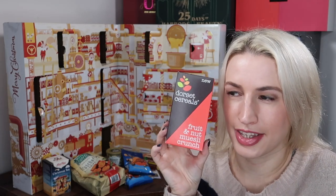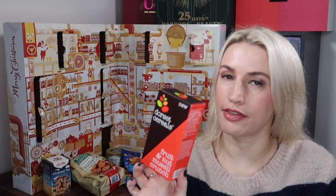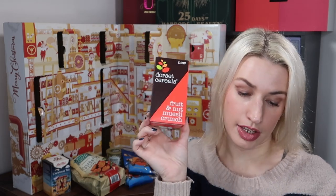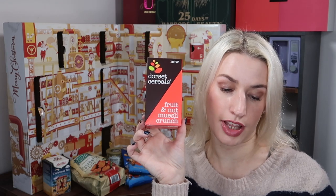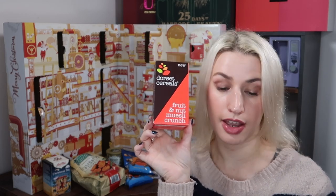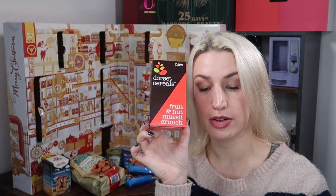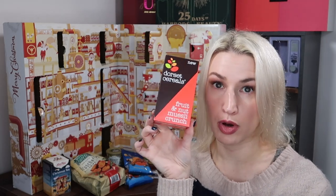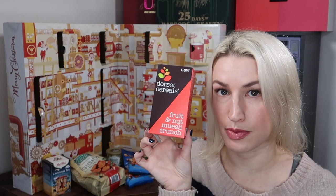Day ten — from Dorset Cereals, it's a fruit and nut muesli crunch. I didn't know they did little individual boxes — it's a 75 gram box, worth £1.29. You'll either get pecan and almond muesli crunch or the ultimate fruit and nut muesli crunch. Dorset Cereals' new muesli crunch has been made by tumbling their signature muesli flakes with light and crispy granola clusters. Available at Tesco, Waitrose, Ocado, and Amazon. Pecan and almond is also at Sainsbury's.